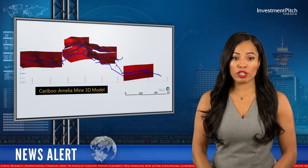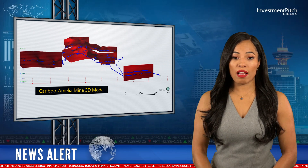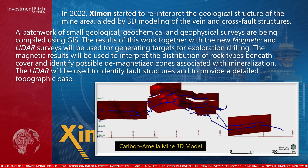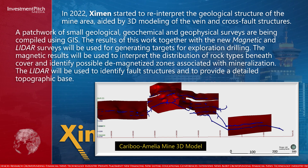In 2022, Examin started to reinterpret the geological structure of the mine area, aided by 3D modeling of the vein and cross-fault structures. A patchwork of small geological, geochemical, and geophysical surveys are being compiled using GIS. The results of this work, together with the new magnetic and LiDAR surveys, will be used for generating targets for exploration drilling. The magnetic results will be used to interpret the distribution of rock types beneath cover and identify possible demagnetized zones associated with mineralization. The LiDAR will be used to identify fault structures and to provide a detailed topographic base.